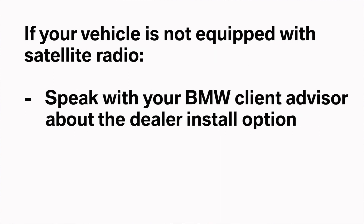If your vehicle is not equipped with satellite radio, speak with your BMW client advisor for more information about the dealer install option.